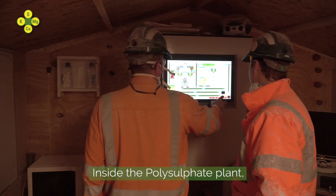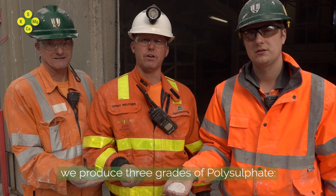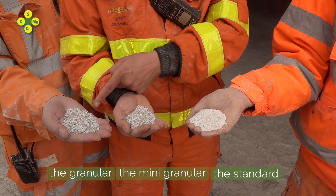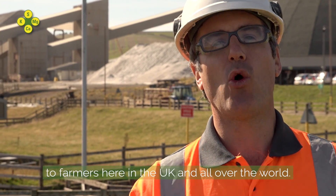Inside the poly plant, after crushing and screening, we produce three grades of polysulfate: we have the standard, the minis, and the granular. We provide this unique natural fertilizer to farmers here in the UK and all over the world.